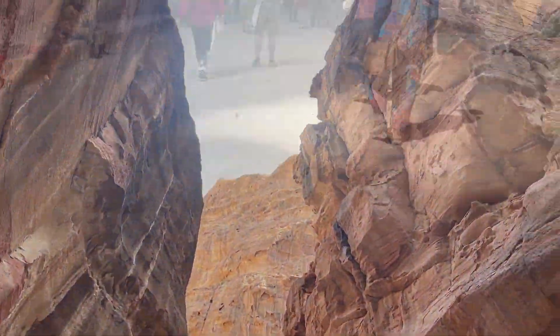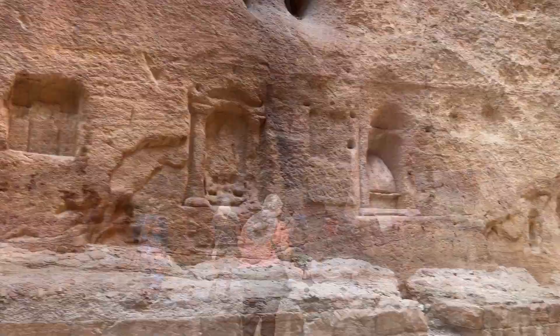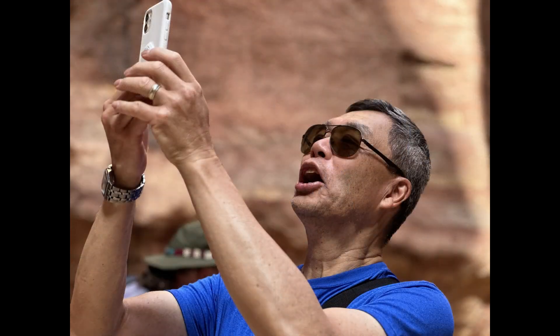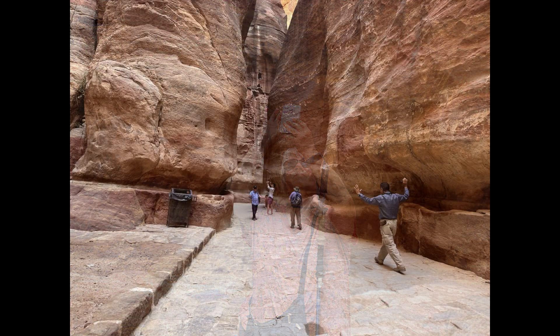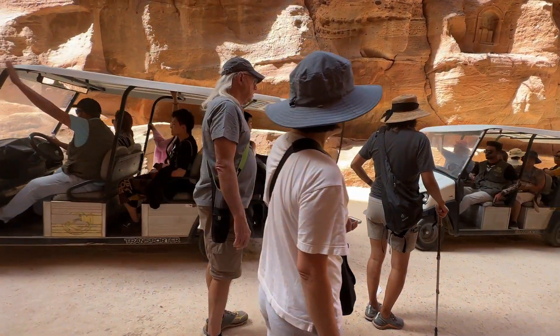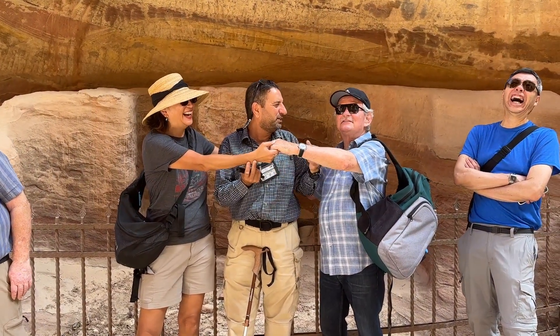As a solo traveller, doing this with a group was fantastic. I've sped that up a bit because it's such a long walk — it was probably an hour and a half to two hours to get to the Treasury, and then we went even further from there. Everyone loves a selfie! There are also little buggies that can take you in and out, but only as far as the Treasury — I think they were about 30 Australian dollars each way.